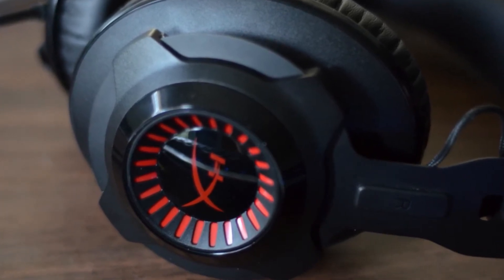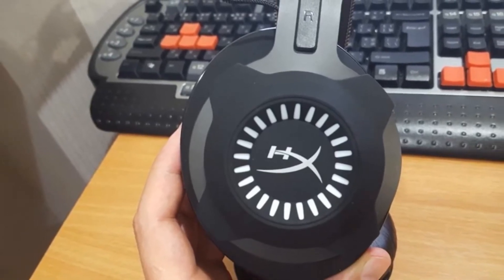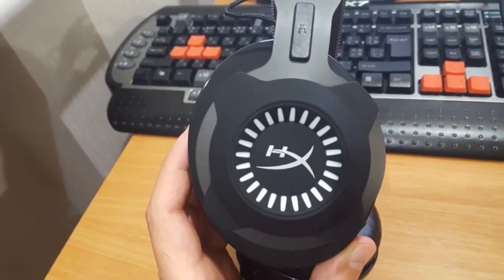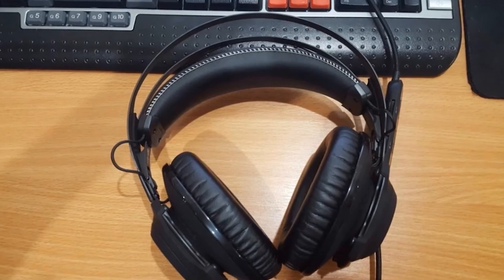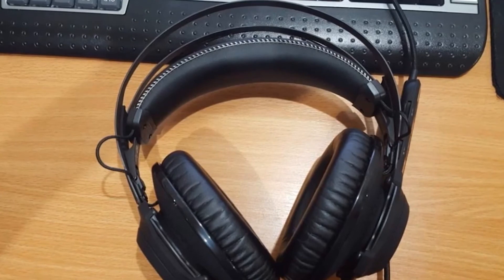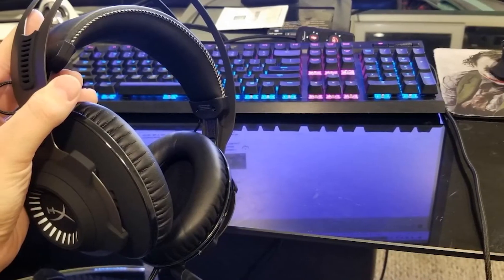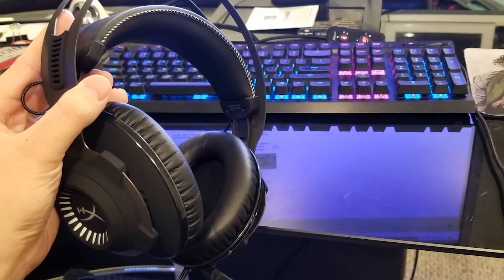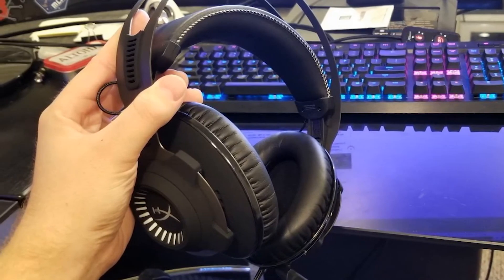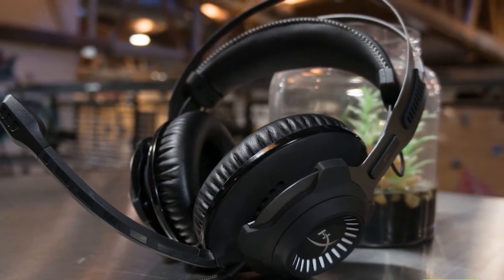The headset also uses dense, high-quality HyperX memory foam to provide hours of listening comfort for intense gaming sessions — you can game for hours without feeling any ear fatigue. Overall, the HyperX Cloud Revolver S delivers plug-and-play Dolby Digital Surround 7.1 sound with a detachable noise-canceling microphone and studio-grade sound. If you are looking for a headset with an accurate and analytical sound signature, definitely give it a try.